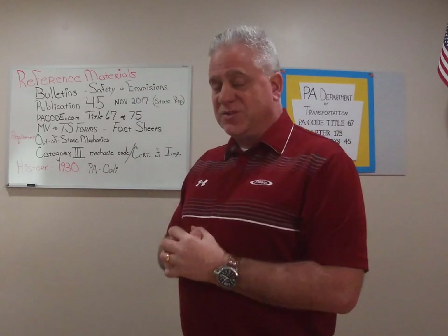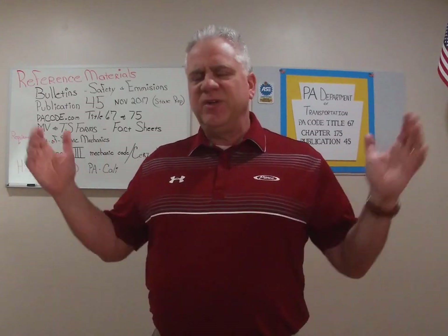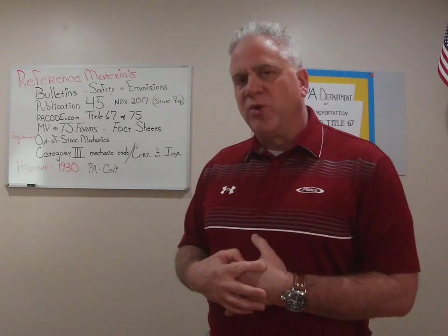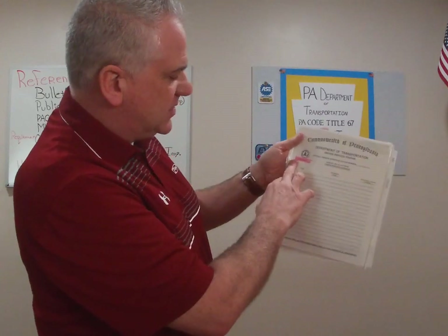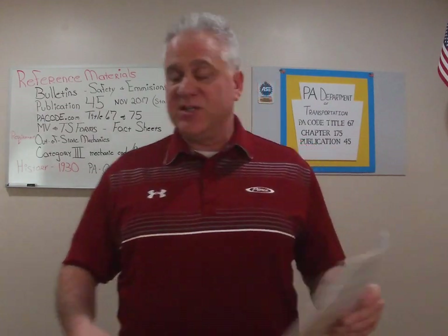You also have to remember this information for your recertification test along with your initial test. Let's follow up with two critical forms that we use: our motor vehicle forms and our TS, or transportation, forms. I have a TS form here — this is displayed in an emission inspection station as a list for all your certified mechanics. This is a TS 516. We use a TS 443 for the safety inspection mechanics.